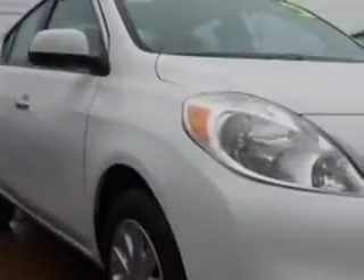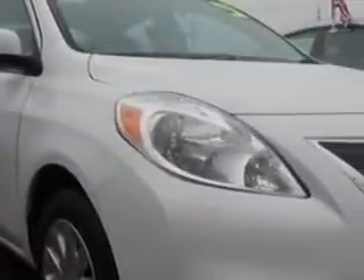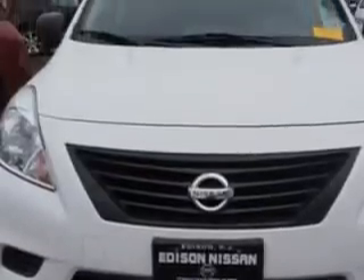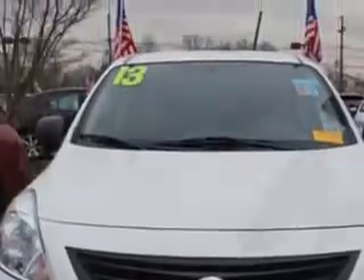Check out this 2013 Nissan Versa 1.6 S, equipped with a 4-cylinder engine and an automatic transmission. Enjoy an exceptional 35 miles to the gallon on this great car with features like: